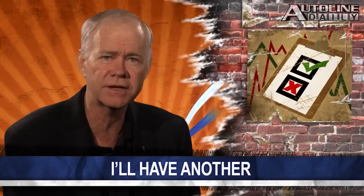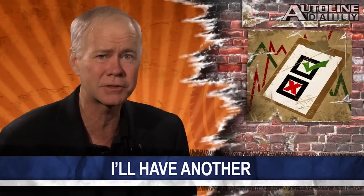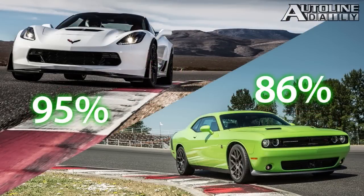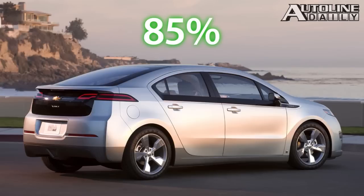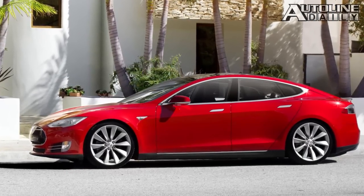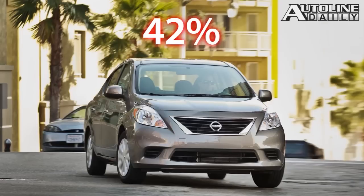Consumer Reports surveyed 350,000 car owners to see which ones would love to buy the same one again. Not surprisingly, four Porsches made the top 10 list, with 91% of Cayman and Boxster owners saying they'd buy another. Performance and muscle cars like the Chevy Corvette and Dodge Challenger had 95% and 86% of buyers salivating at a new one. Diesels like the Mercedes-Benz E250 Bluetec and BMW 328d had 88% and 86% approval. The Chevy Volt had 85% approval. But the king of all buybacks was the Tesla Model S — a whopping 98% of its buyers said they'd have another. At the bottom was the Nissan Versa with only 42%.